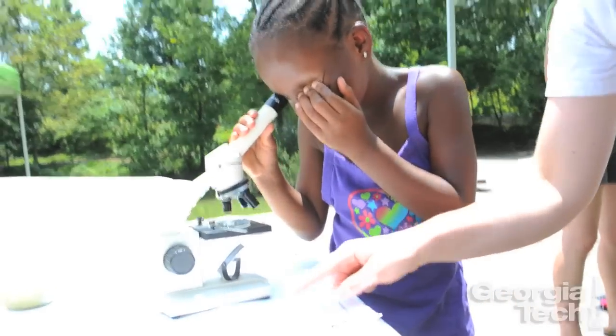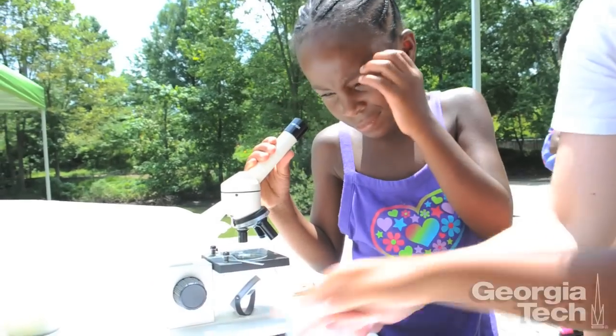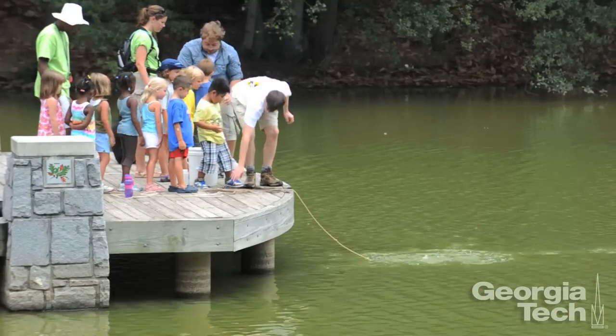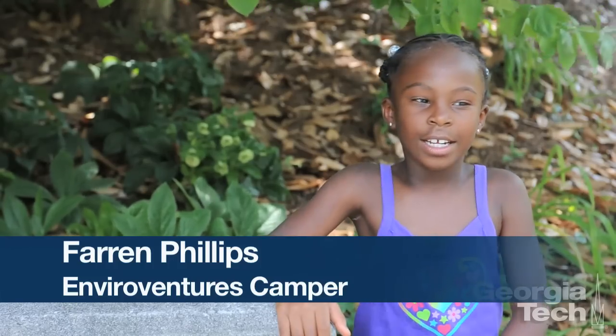We also show them some other ways we sample the pond — they measure how clear the water is, how deep the water is, and things like that. My favorite part is when we throw the sampler out there and we see how much water we can collect.